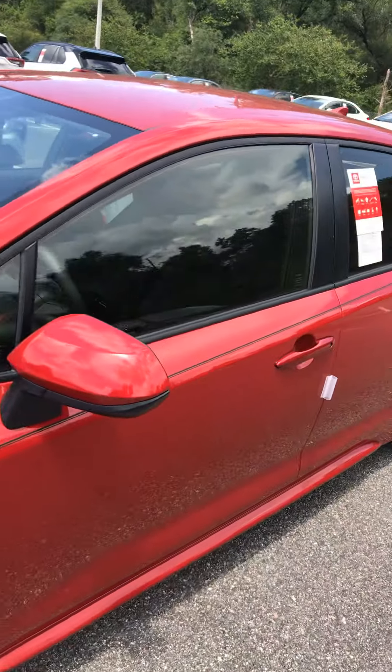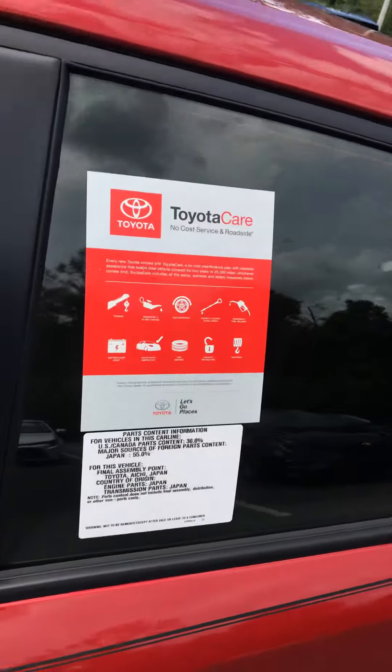It still has the pre-collision system in front with pedestrian detection. This is in the Barcelona red color. We have many other colors to choose from.